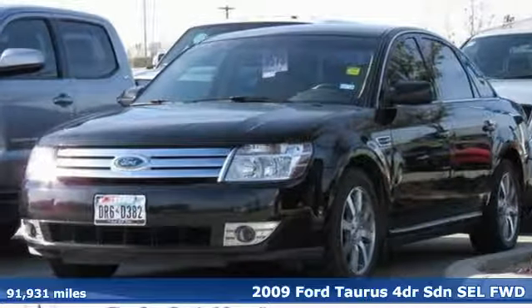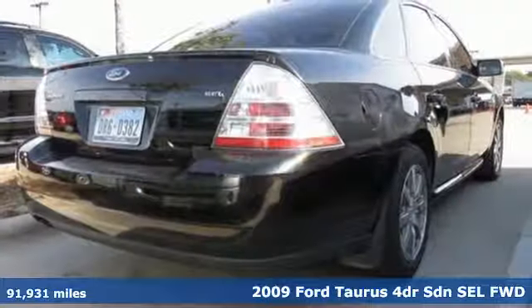Here's a 2009 Ford Taurus. Built on tradition, built to last. Ford.